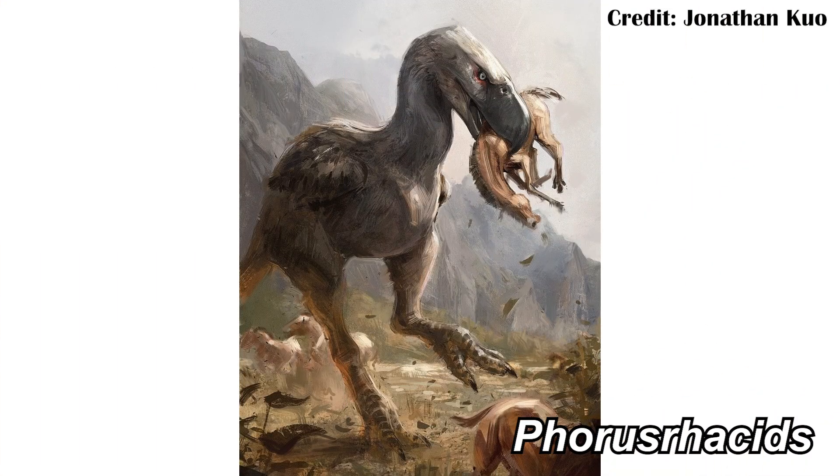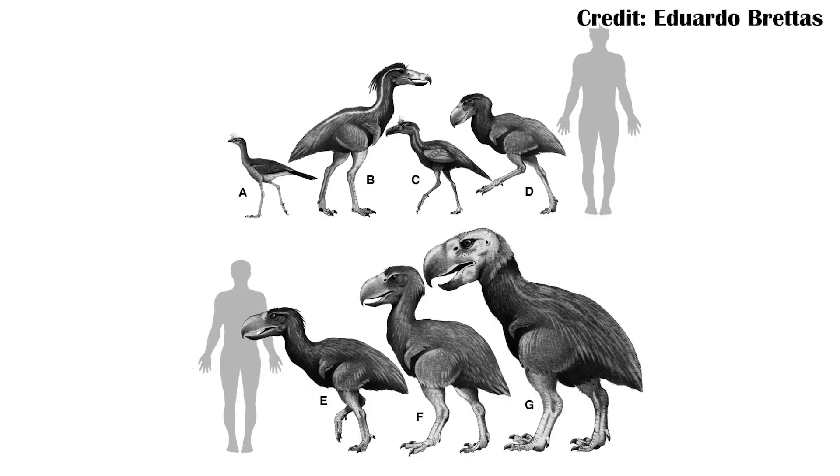Phorusrhacids, or terror birds, were large predatory flightless birds that ran around and ate things mostly in South America, but also a little bit in North America. They were around from a few tens of millions of years ago, up until potentially just as little as 18,000 years ago.